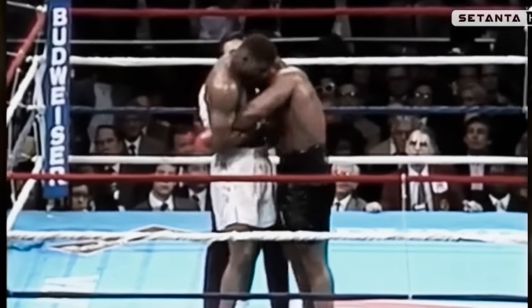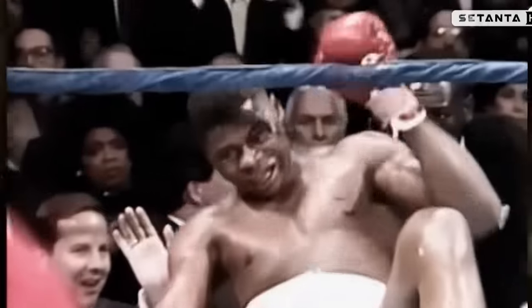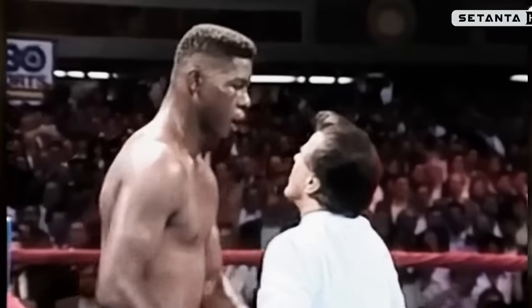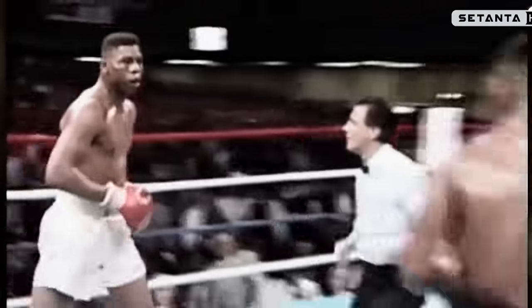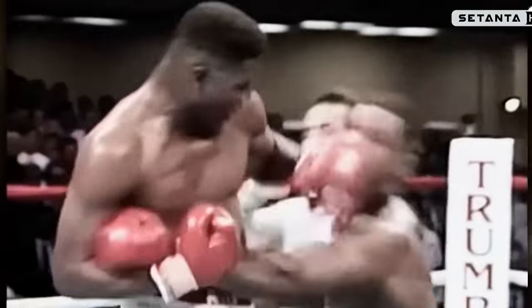Oh, that was a tremendous left hand! This is it — he is gone right now. He has no legs at all. Ten seconds to go in the round. There's a left hand — he's down again. It's over. It's all over, and it wasn't even close. Here's the final knockdown.